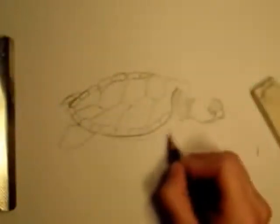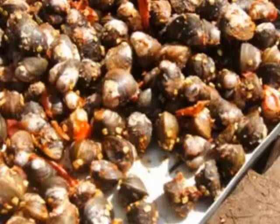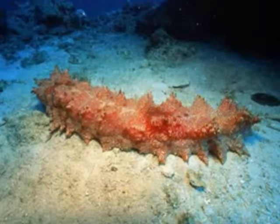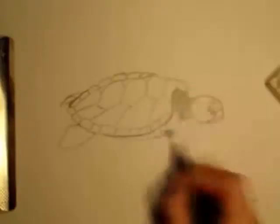The Flatback Turtle eats a variety of things including mollusks, jellyfish, shrimp, as well as soft coral, sea cucumber, and other soft-bodied creatures.